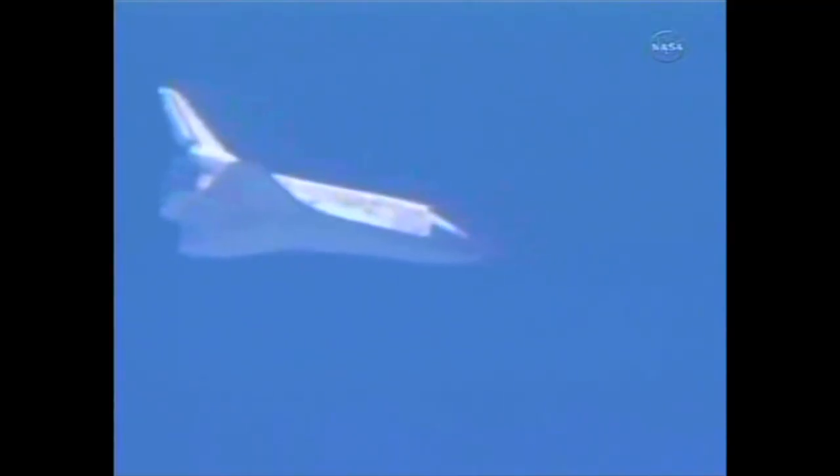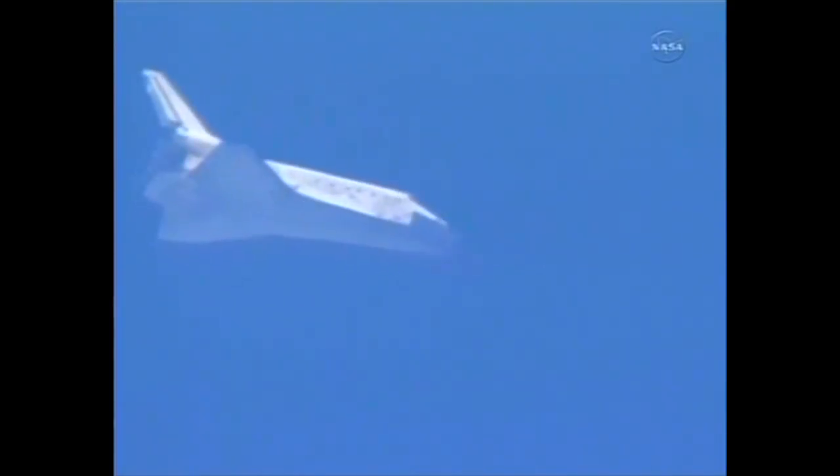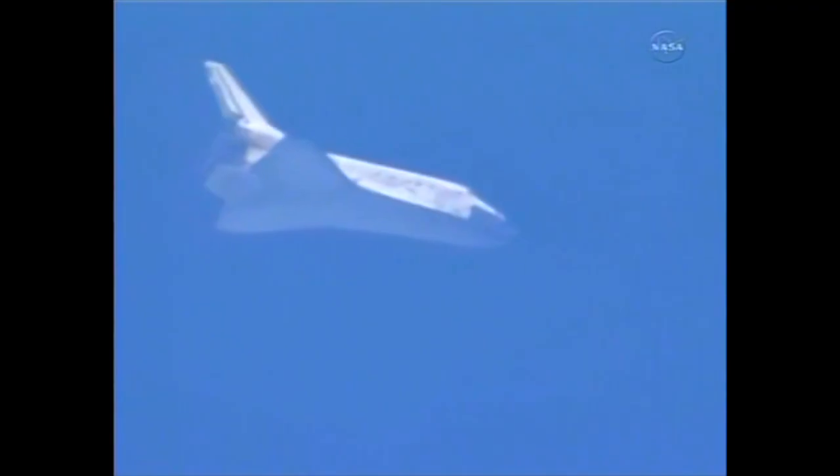Discovery now five minutes from touchdown. It is traveling 850 miles an hour, its altitude 11 miles, range to touchdown 35 miles. Discovery continuing to drop 286 feet per second. Its wings are now level.